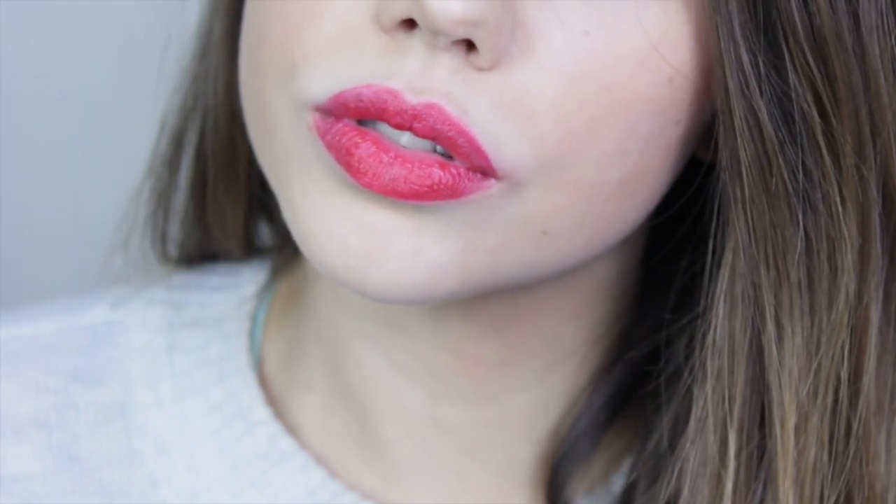Then we have Jewel in the regular form — a similar shade but a lot more true to colour, a vibrant bold ruby red. I really like it and I think this is probably going to be my go-to red from now on.